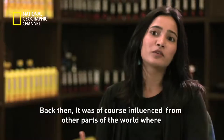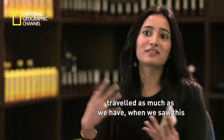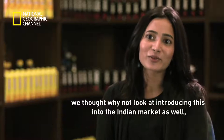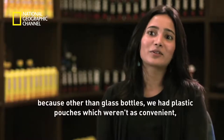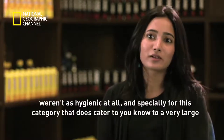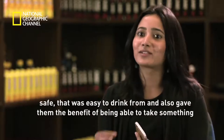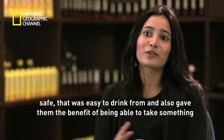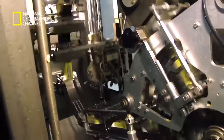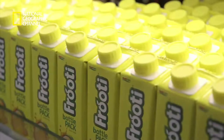One of the first products Tetra Pak launched in India in 1985 was the 200-milliliter mango-flavoured drink, Fruity. Back then it was influenced by other parts of the world where Tetra Pak was already established. Other than glass bottles, there were only plastic pouches, which weren't as convenient or hygienic — especially for a category catering largely to children. You needed a pack format that was convenient, safe, easy to drink from, and allowed you to take something and walk away with it. Thirty years later, Fruity emerged in a new avatar — a one-of-its-kind 250-milliliter carton known as the Tetra Brick Aseptic Edge.